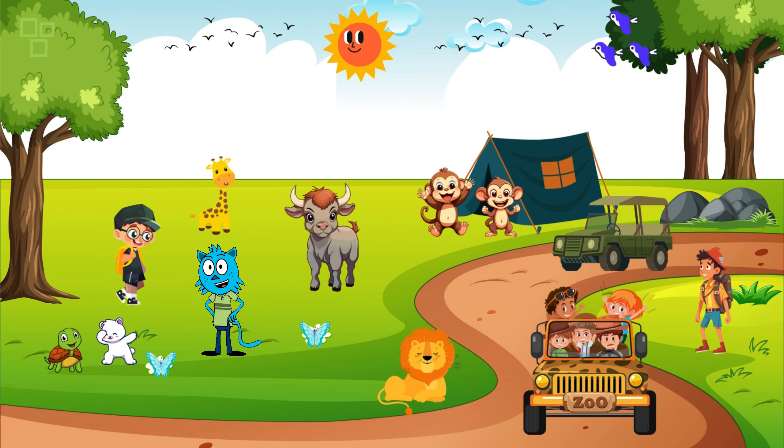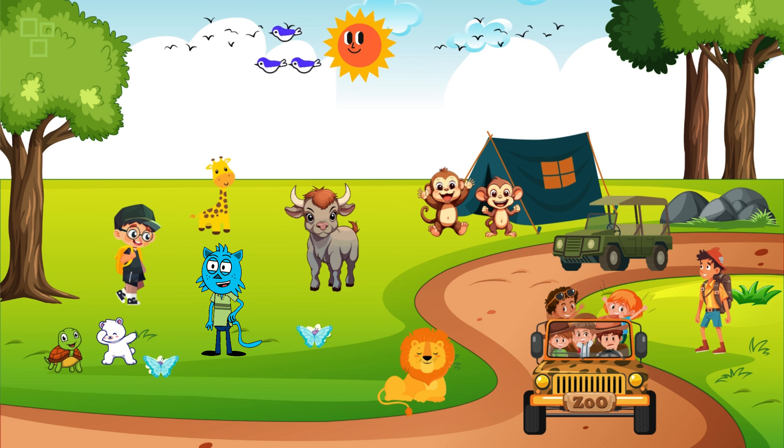Hey there explorers, welcome back to another thrilling episode of Wild Explorers! I'm Kids Voyage Adventure, and today we're embarking on an incredible safari adventure to discover the amazing world of animals. Are you ready to join us on this wild journey? Let's dive in!